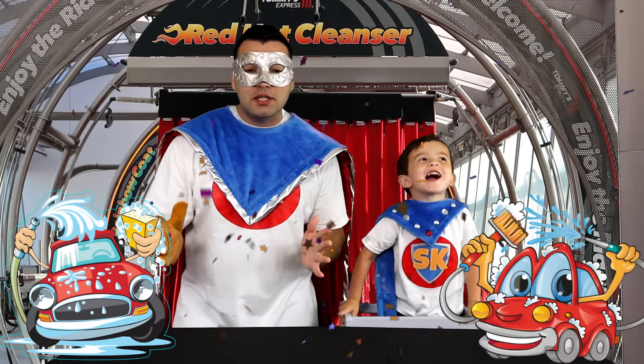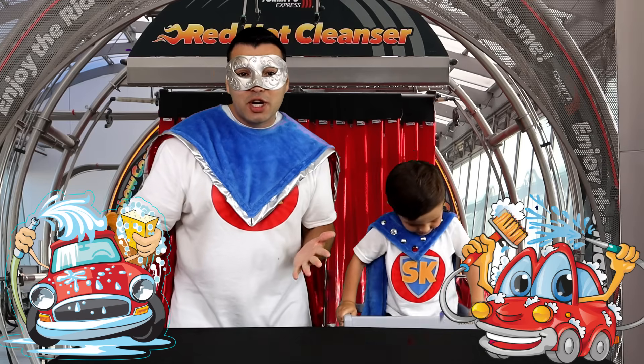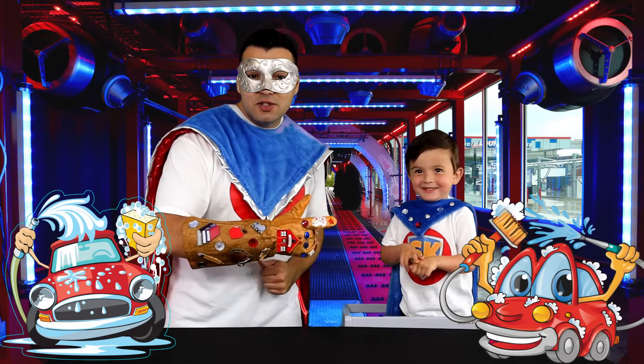This is going to be an awesome learning adventure! Are you ready to go with us today, Super Kid? And guess what, Supers? We're also going to wash our own car — he's going to use the sprayer! Let's go on this awesome adventure!